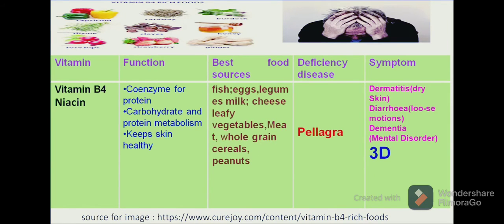Let us move on to another water-soluble vitamin, vitamin B3. Vitamin B3 is chemically known as niacin, and its functions are related to acting as a coenzyme for protein and carbohydrate metabolism and to keep skin healthy. We can get this vitamin from different food sources of both plant and animal origin, such as fish, legumes, pulses, cereals, groundnuts and vegetables.